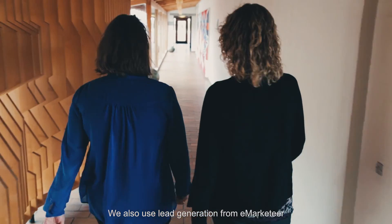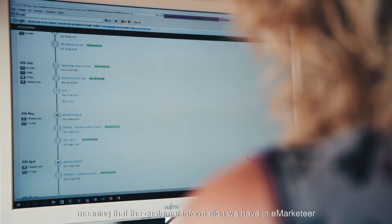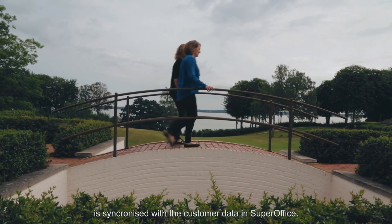We also use the lead generation that comes from eMarketer, and the data from eMarketer into SuperOffice is synchronized daily.